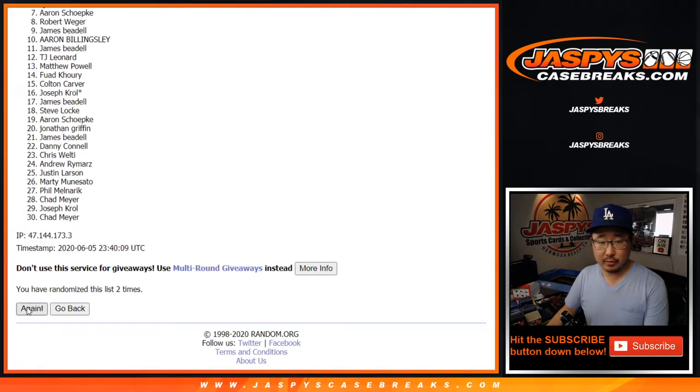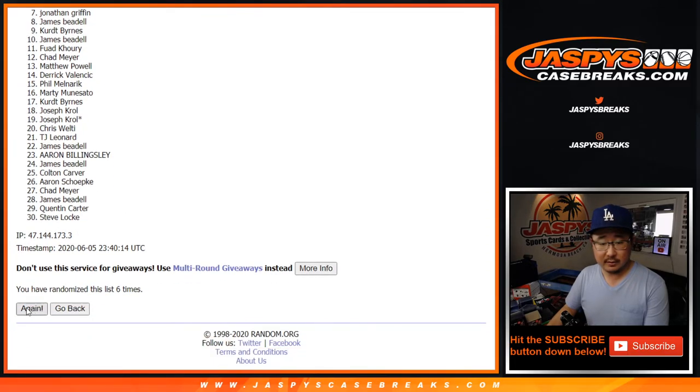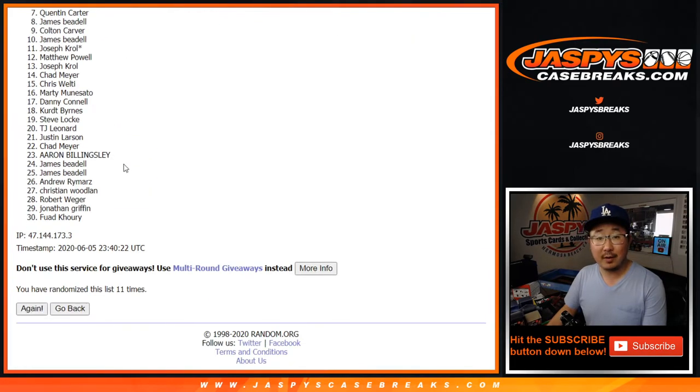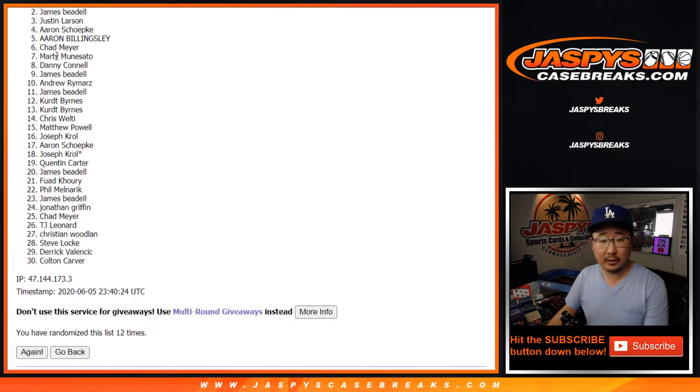Two, three, four, five, six, seven, eight, nine, ten — and a twelfth and final time. After 12, we've got Rob down to Colton after 12.